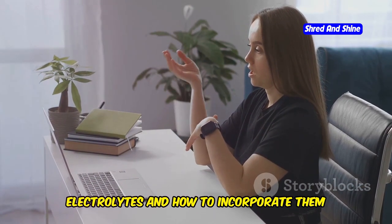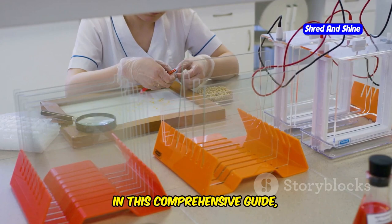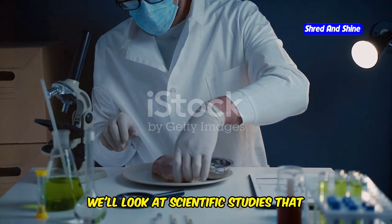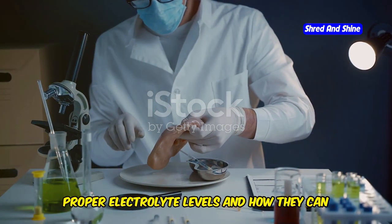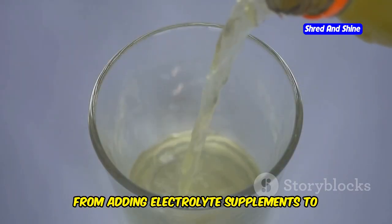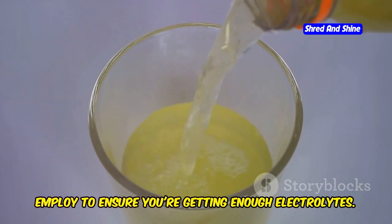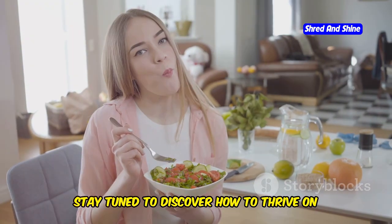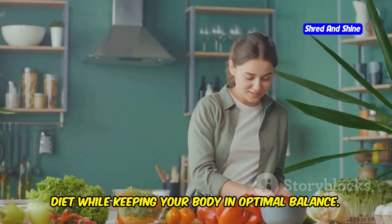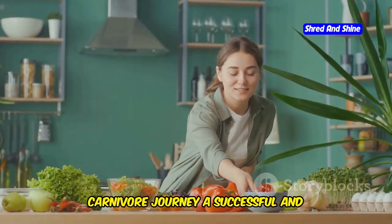By understanding the importance of electrolytes and how to incorporate them into your diet, you can alleviate these symptoms and enhance your overall well-being. In this comprehensive guide, we'll delve into the crucial role of electrolytes on a carnivore diet, look at scientific studies that highlight the benefits of maintaining proper electrolyte levels, and provide practical tips to optimize your intake. From adding electrolyte supplements to your water to choosing mineral-rich meats, there are several strategies to ensure you're getting enough electrolytes.